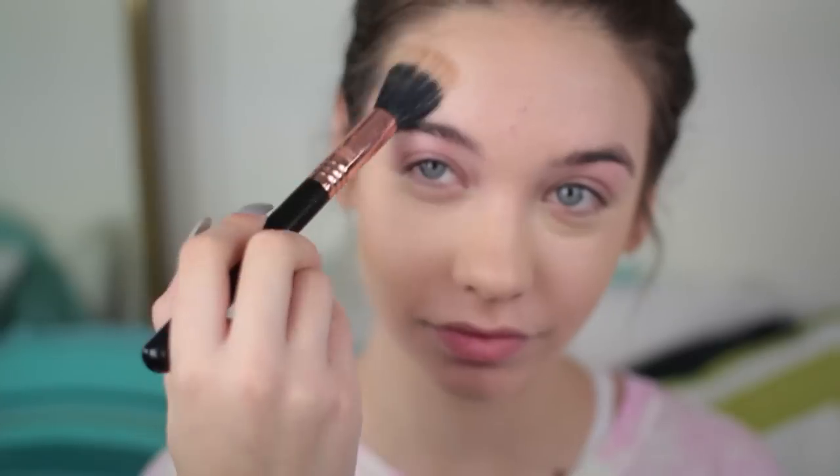I love contouring. So this is the Hoola Bronzer from Benefit — I'm obsessed with Benefit products, as you can tell. I'm just using this underneath my cheekbones and on my temples just to warm up my face and contour. Then the blush I'm using is NARS Orgasm — I'm just putting this on my cheeks.